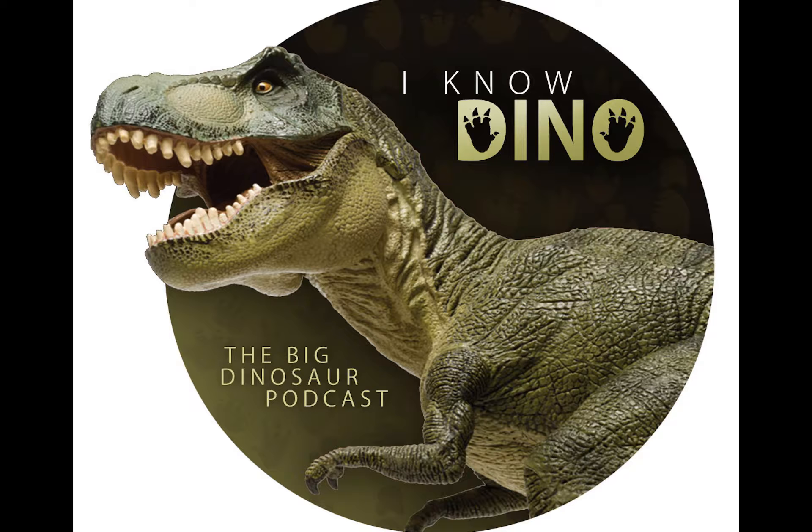How long have you been a paleo artist? Seriously, I started when I was in college. I really got interested in restoring pterosaurs at first, thinking about the anatomy and the way that the wing membranes would attach to the elbows and to the legs. I ended up finding this whole online community of paleo artists and finding resources that would help me put all the pieces together, and I became more and more serious about it over the years.